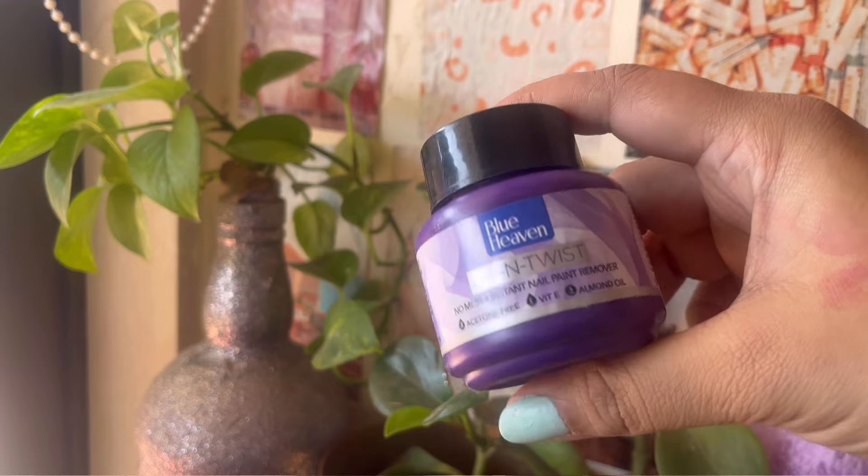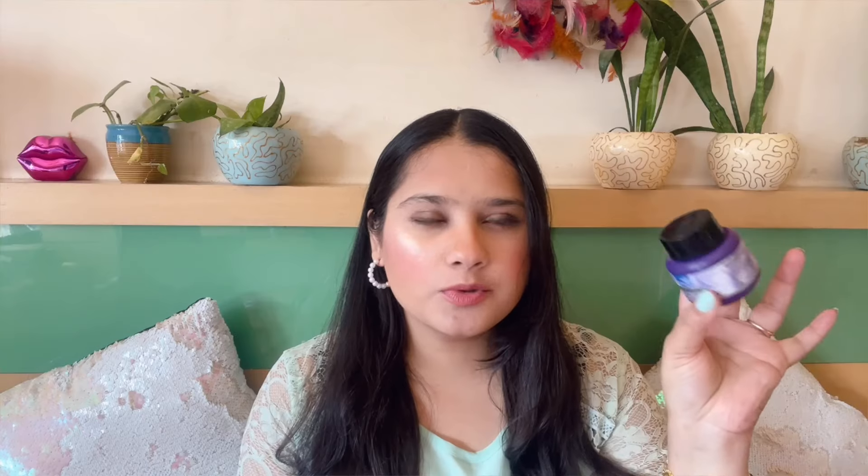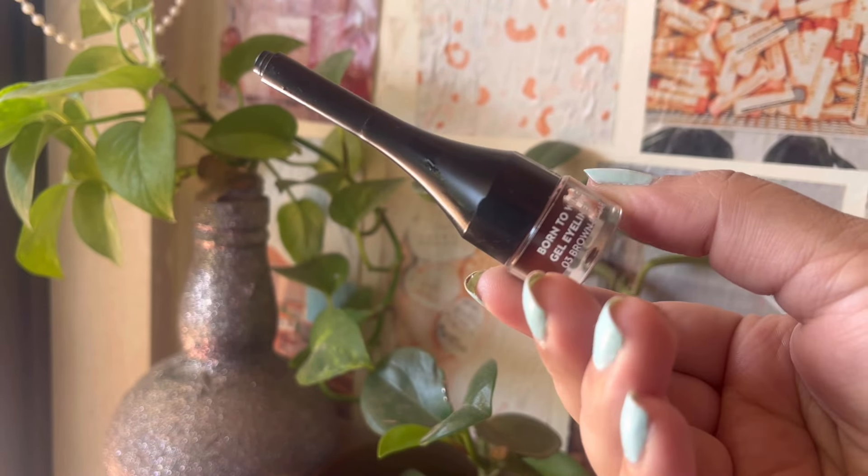For makeup empties, first I have the Blue Heaven Dip and Twist Nail Polish Remover — pretty decent but I won't buy it again; the Supposed Beauty one is better. Then I have the Sugar Cosmetics Brown Dip Kajal, which is basically a liner. I finished it up quite a lot and now it's all dried up — time to throw it away. I won't buy it again because there are better brown liners available now.